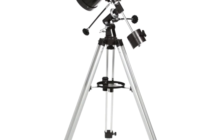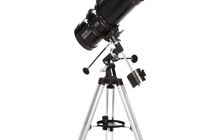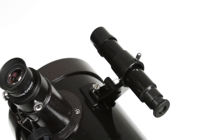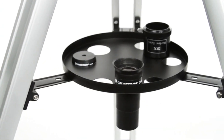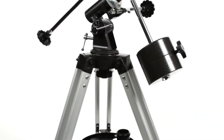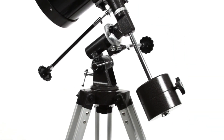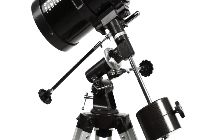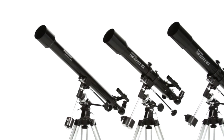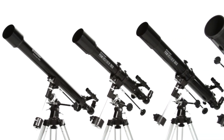Also included are 2x Slow Motion Cables, Adjustable Height Tripod, Counterweight Bar, 7.5lb Counterweight, Download Code, Original Box, and Quick and Easy No-Tool Setup. Features include Slow Motion Controls for Smooth Tracking, Erect Image Optics, ideal for Terrestrial and Astronomical Use, with Fully Coated Glass Optical Components and High Transmission Coatings for Enhanced Image Brightness and Clarity.